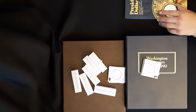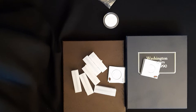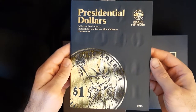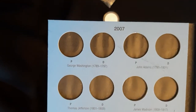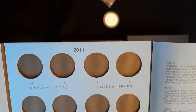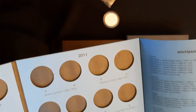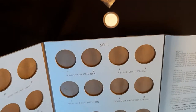Junior starts first. This is a presidential golden dollar book — it's going to be hard to fill out. It starts in 2007 and ends in 2011. Junior was very excited to see President Ulysses S. Grant in the folder because he did a cool school project with a wax museum.